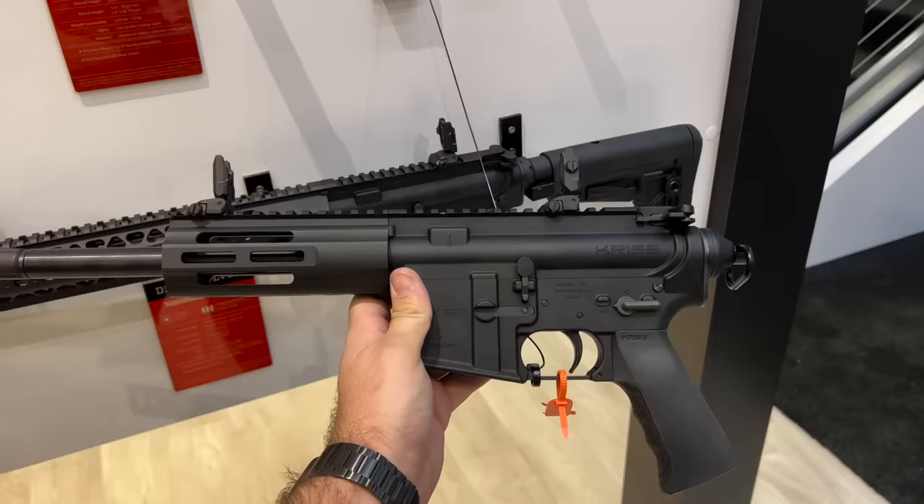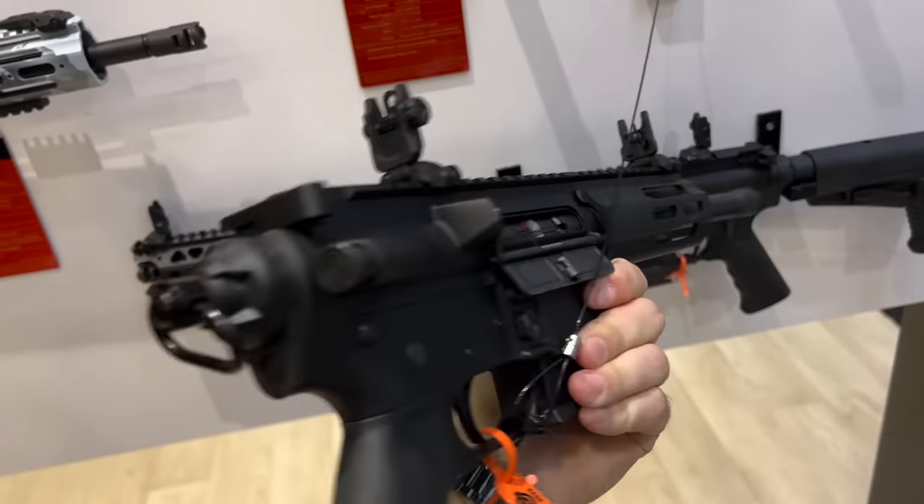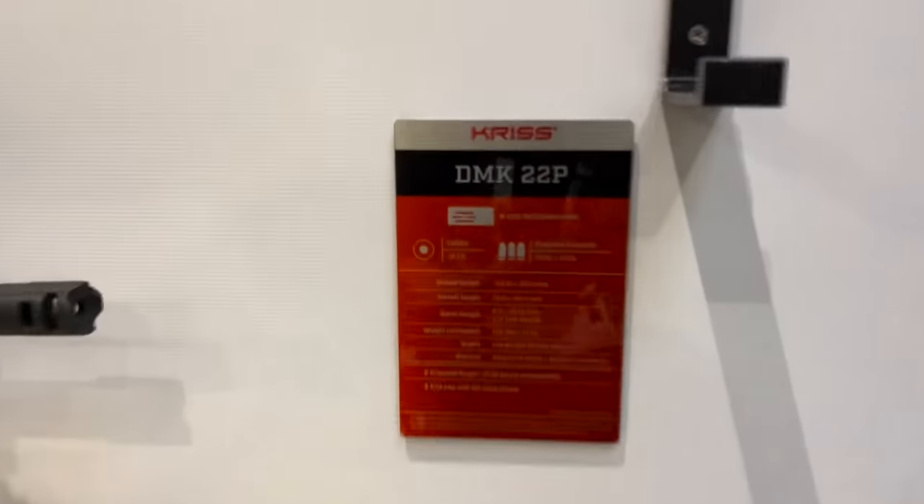Kriss has announced a new .22 pistol — pricing to be announced, but it looks like it'll be something at a budget price point. Nothing new in the Vector line.